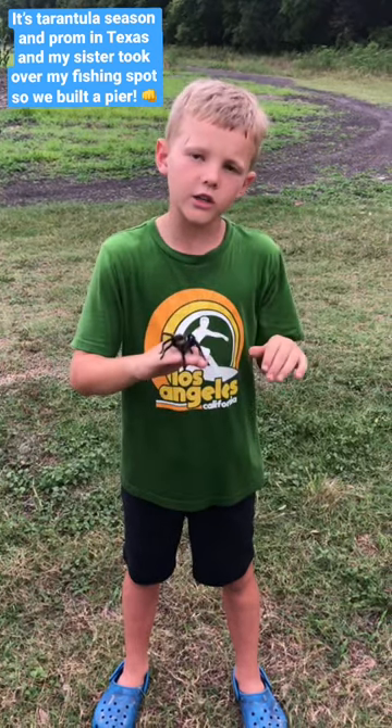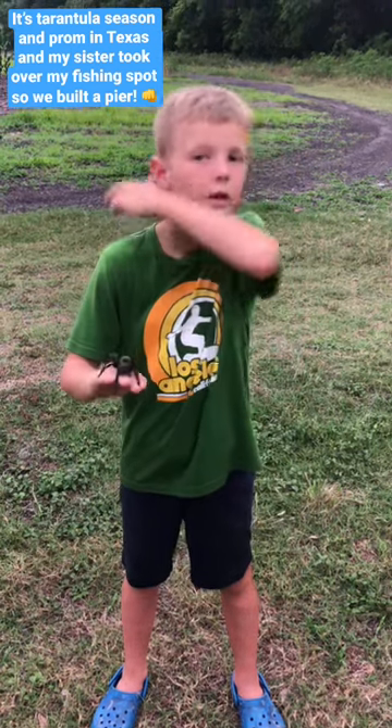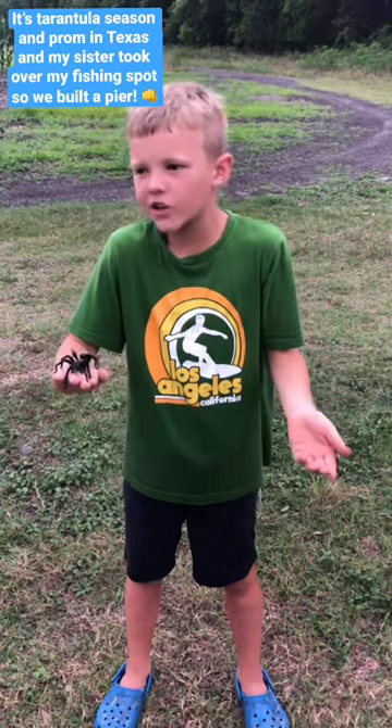We see them around our house in the spring. We normally move them to different locations around our house, but since we see them every year, we just gotta let it go.